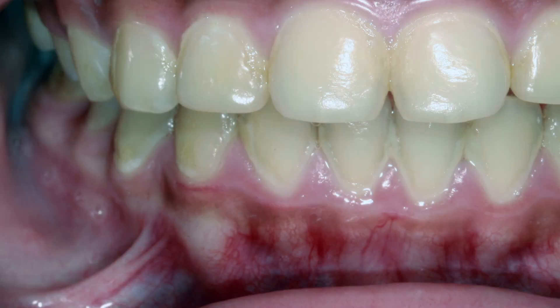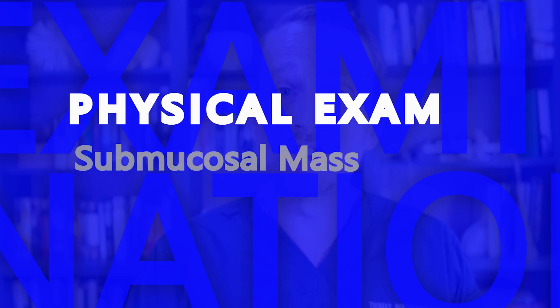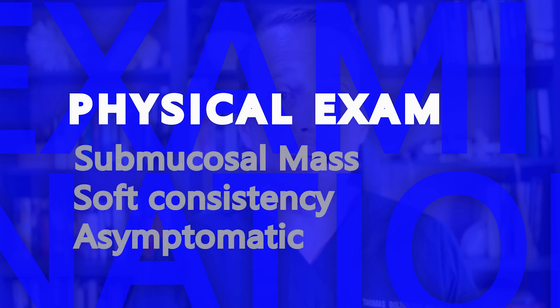This lesion isn't too impressive visually. There's some slight elevation of the mandibular vestibule, but palpating it — now that's a different story. It's pretty clear that there's a large submucosal mass. It's soft and asymptomatic to touch. The size and consistency is that of about a large grape.